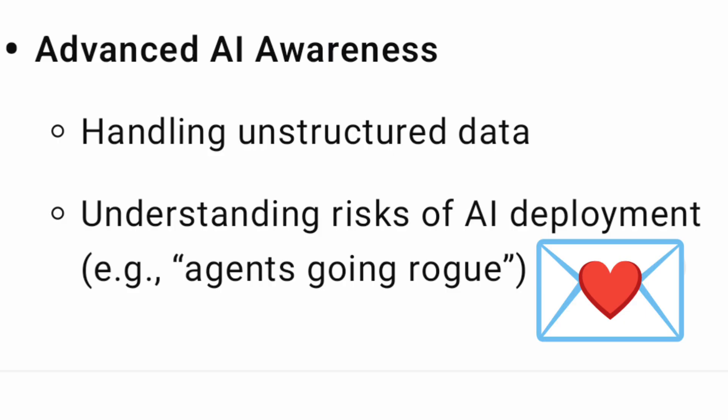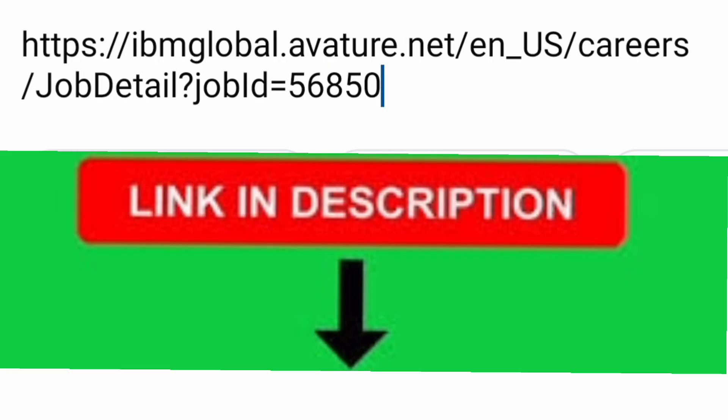You should also have advanced AI awareness, including unstructured data handling and the risks of AI deployment. These are some of the aspects to learn before going for the interview. These details also reflect what you will be evaluated on and what you will actually be working on once selected.